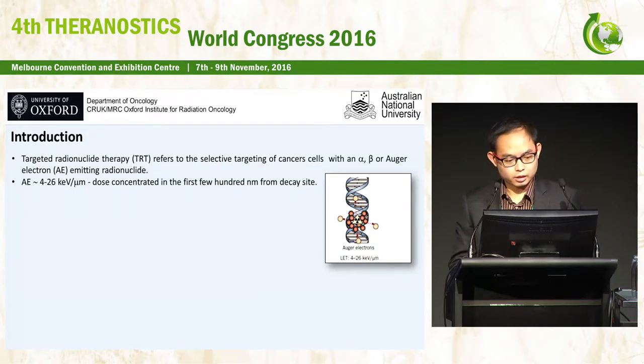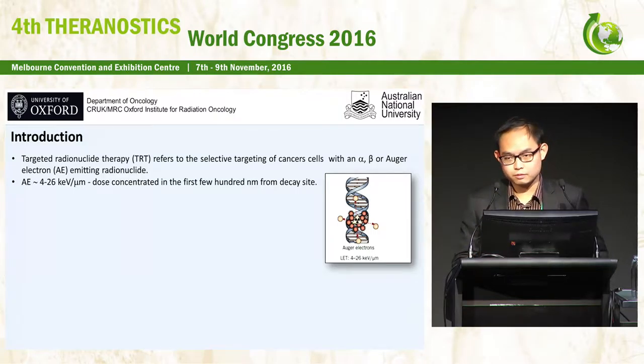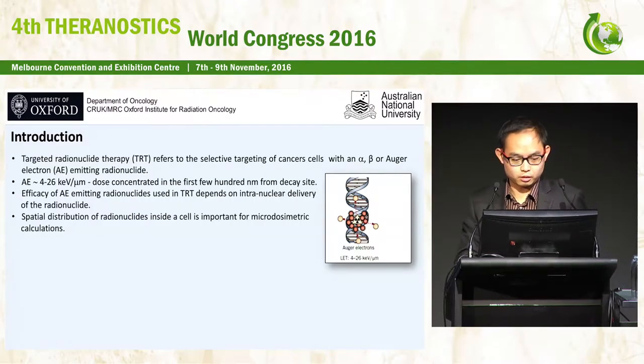Due to the short-range Auger electrons, those usually concentrate in the first few hundred nanometers from the decay site. Within this special zone, they could deliver a very high LET-like radiation damage. Therefore, the efficacy of Auger electron-emitting radionuclides usually depends on intranuclear delivery of the radionuclides. The spatial distribution of these radionuclides inside a cell is also important information for microdosimetry calculations.